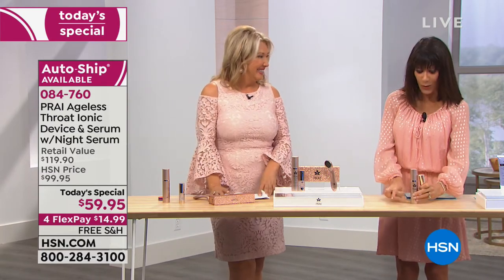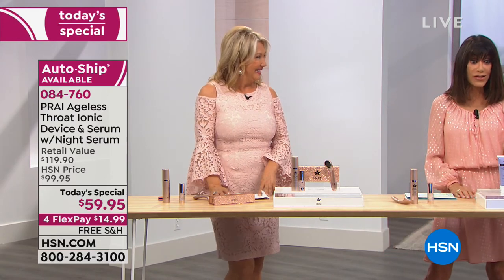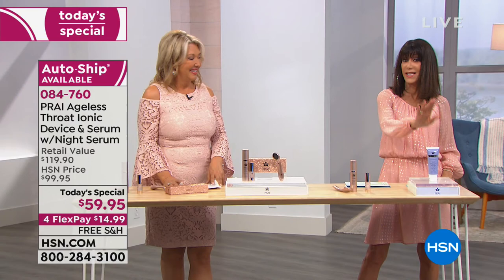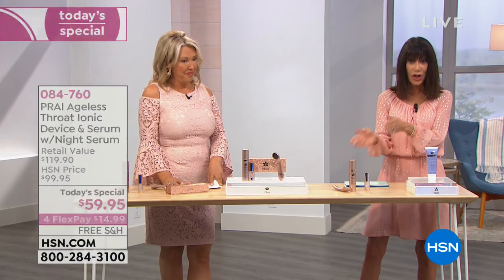We have a full hour of Pride coming up, and I want to talk about the Throat Resurfacer too. I'd love to quickly show you the number on it because it's a customer pick and it's a great item to use in conjunction with this device.